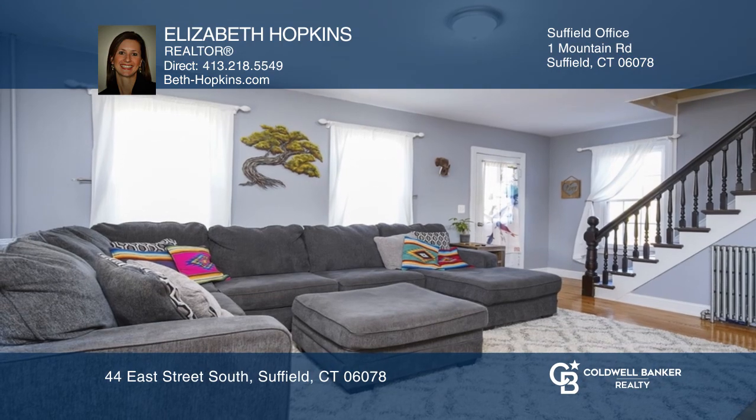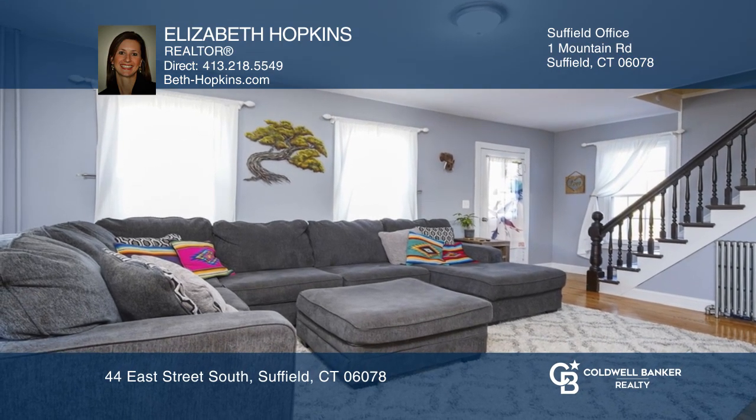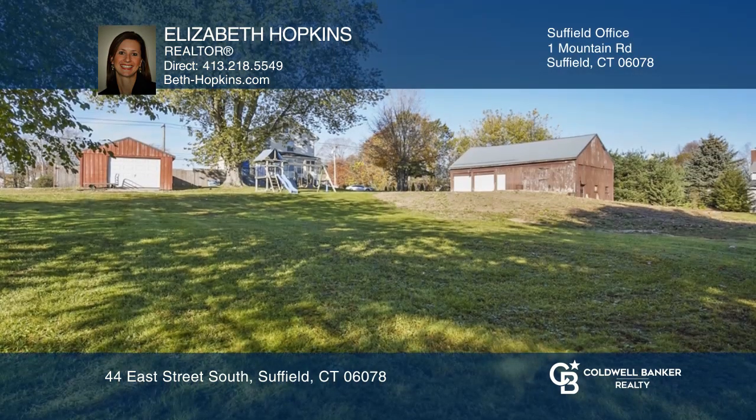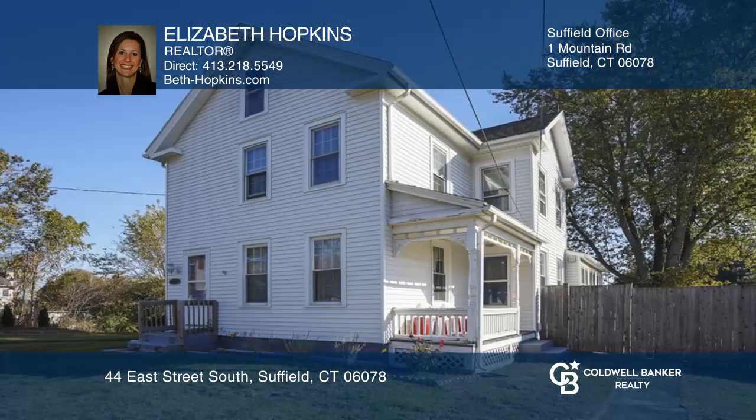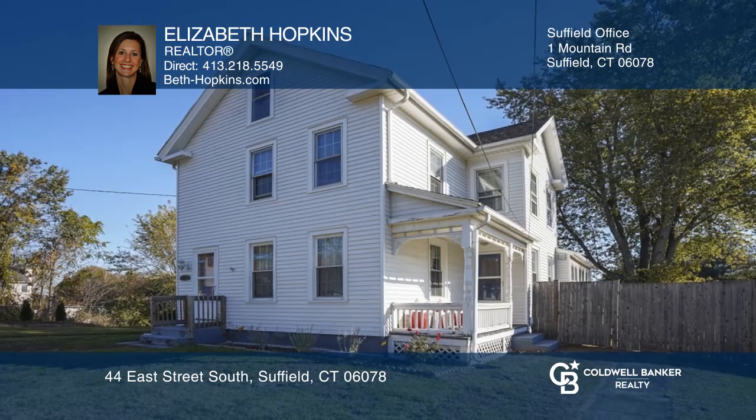Step outside where you'll enjoy a large barn, storage shed, and a spacious private backyard. Tour today! This home won't last long. Schedule your tour with Elizabeth Hopkins.